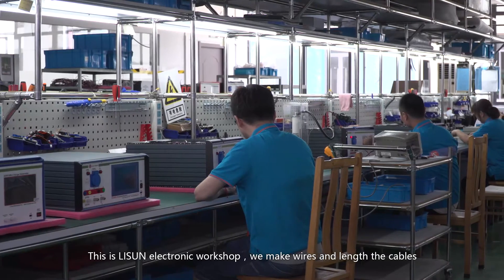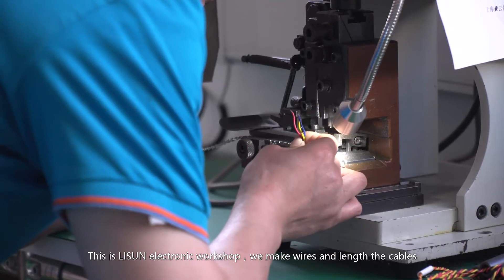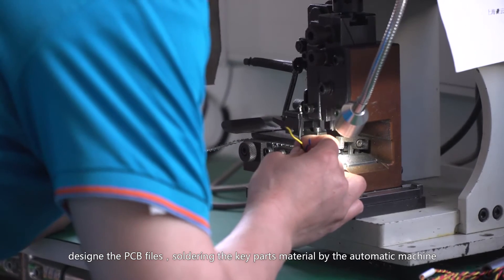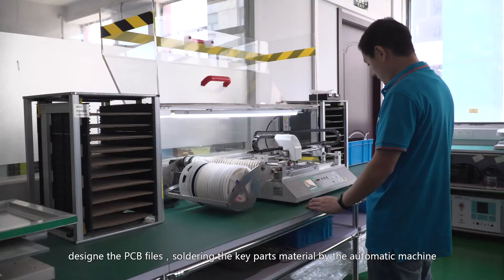This is Li Sun's Electronic Workshop. We make wires and cables, design PCB files, and solder key component materials using automatic machines.